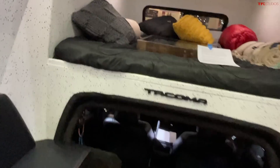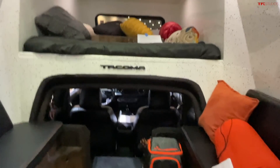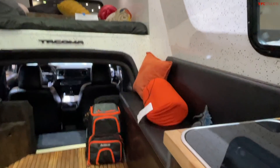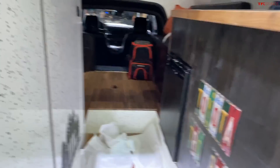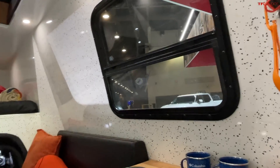It's retro-styled after the Chinook campers from decades ago. Let me know what you think in the comments below — do you think this is cool? Should somebody recreate this and build it themselves? Let me know. Here's another look at all the windows and the interior — it says 'Tacoma' of course.